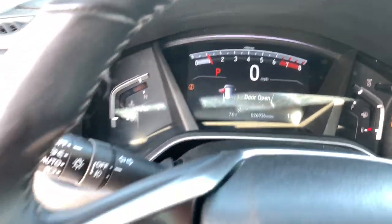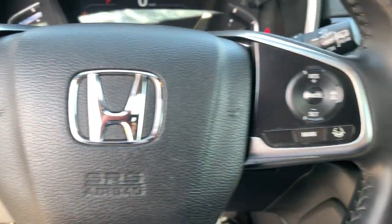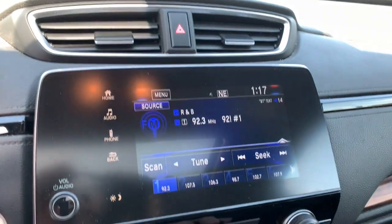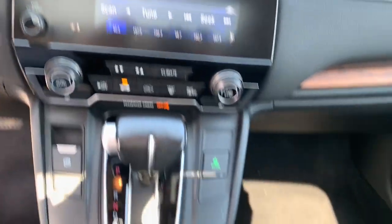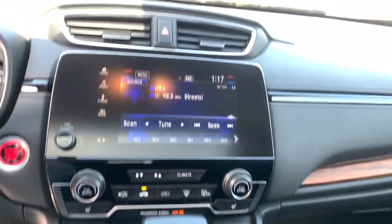Keyless entry, sunroof/moonroof, power liftgate, fog lamps, electronic stability control, seat memory, intermittent wipers, universal garage door opener, trip computer, power windows.